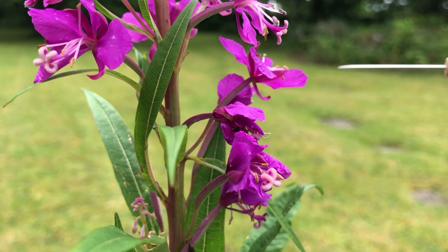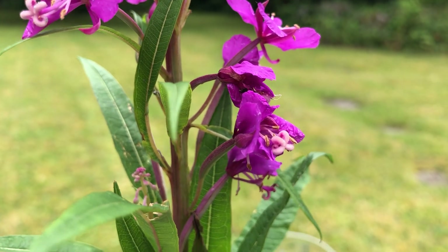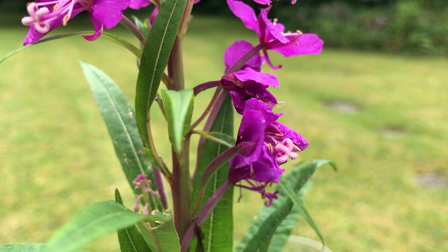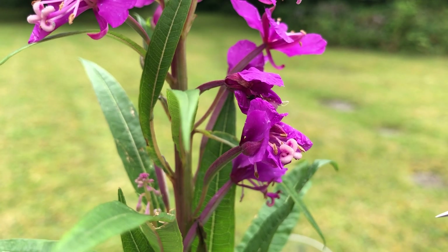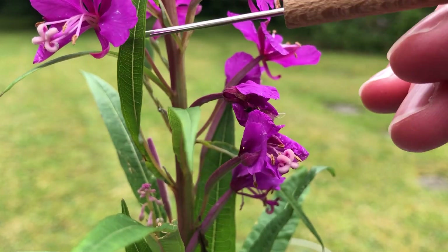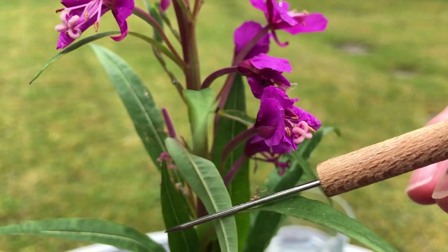So by one means or another, most of the flowers are going to be pollinated. In fact it is very rare that you see a standard rosebay willowherb where all of the capsules don't have a full complement of seeds.